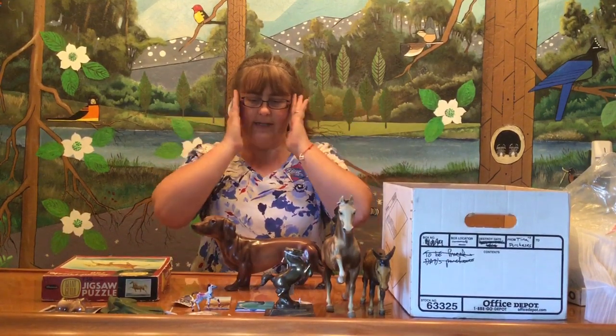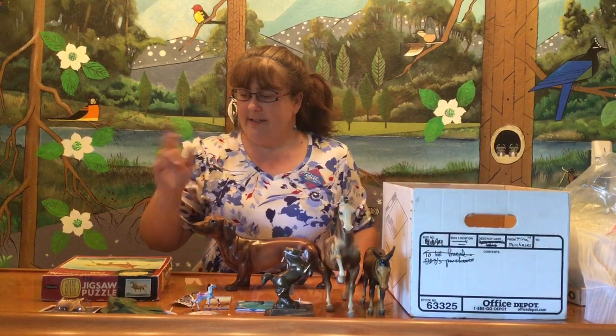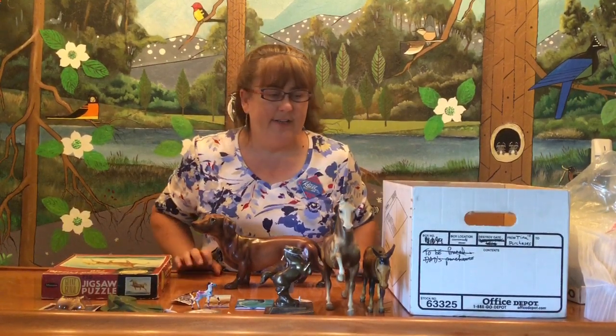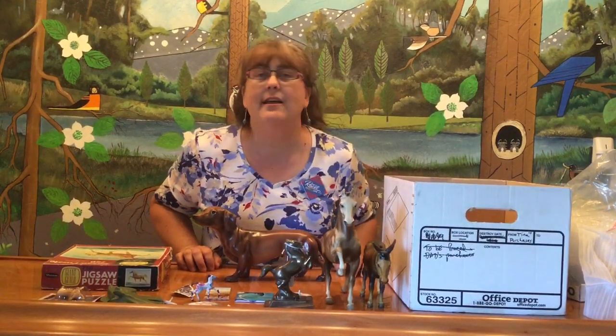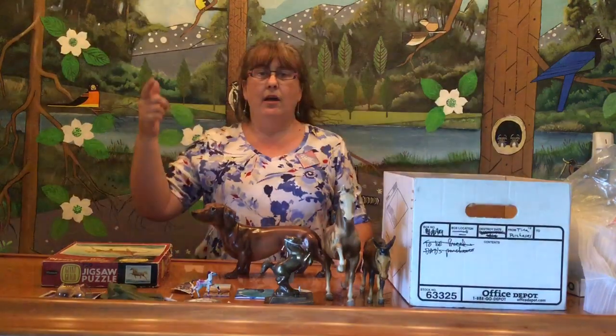So it was a mixed bag — some Hagen-Renneker, some Breyers, some metals, some original art, some unusual art, some old Chicago, Illinois stuff. We'll just say I'm an eclectic collector. Hope you enjoyed! I'll have one more of these videos of stuff that I bought on the way to and from Breyerfest. Hope you join me — thanks!